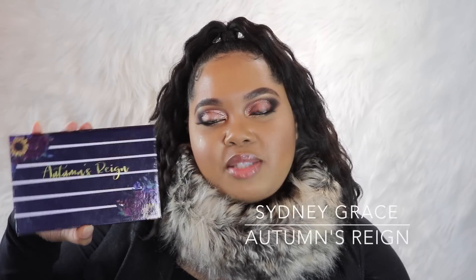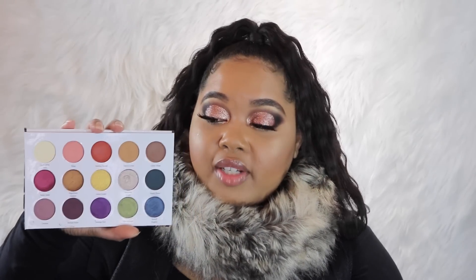The last product I want to share in my December favorites is the Sydney Grace eyeshadow palette called Autumn's Rain. This palette is so well formulated and the colors are so beautiful. I did a video and a look using it and you all showed me so much love on Instagram. You can easily take this palette traveling and create a plethora of different looks because it has everything you need. I am so ready to buy more Sydney Grace eyeshadows — I already have a list made.